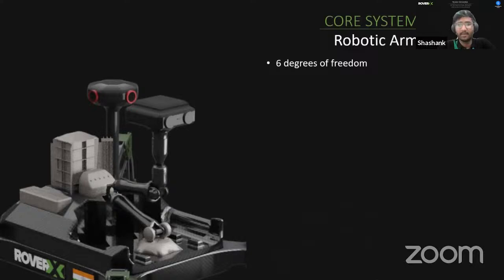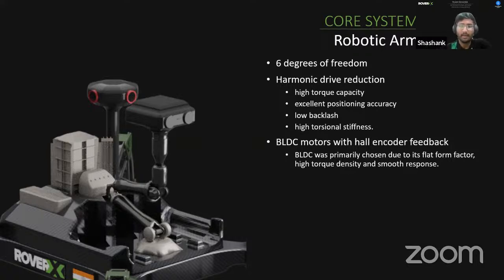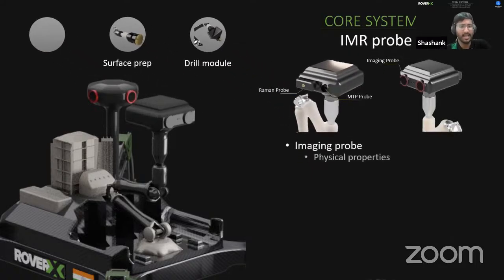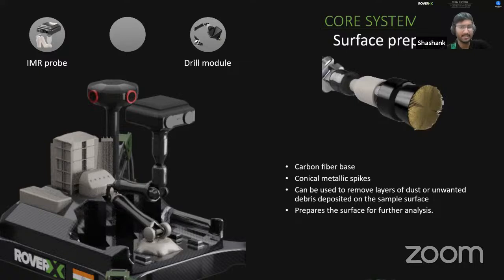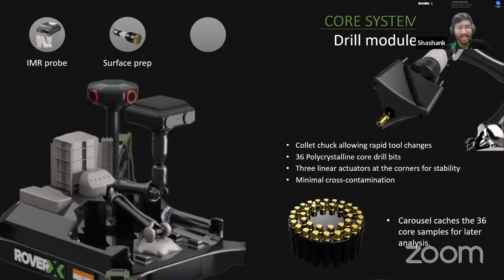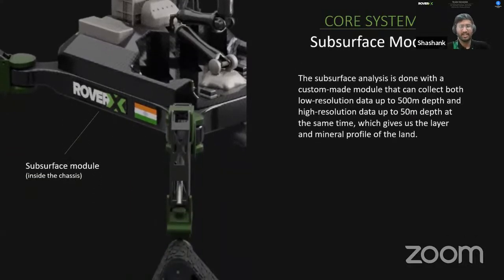The robotic arm has six degrees of freedom with harmonic drive reduction, chosen for high torque capacity, excellent position accuracy, low backlash, and high torsional stiffness. Joints are actuated by BLDC motors with encoder feedback, chosen for high torque density and smooth response. The arm has three modular, swappable end effectors: an IMR probe, a surface preparation module, and a drilling module. The IMR probe is non-destructive, consisting of an imaging probe with NIR, visual, and UVC lights, a Raman spectrometer, and an MTP probe for physical properties and chemical composition. The surface preparation module removes dust layers, and the drilling module has 36 core drill bits for sample caching with minimal cross-contamination.